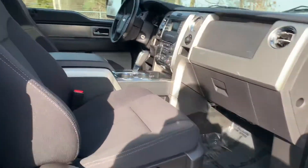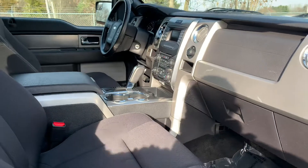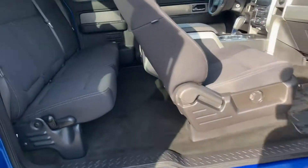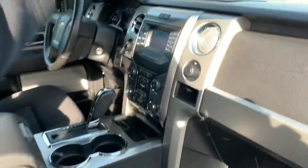122,000 miles, cobalt blue metallic, power seat on the driver's side, backup camera, Bluetooth, leather-wrapped wheel — absolute stuff. Look at these seats. I don't even know if everything's ever been sat in.